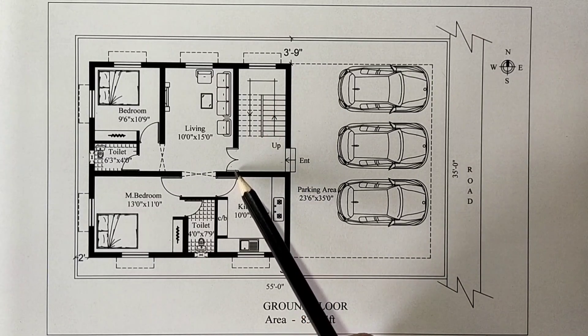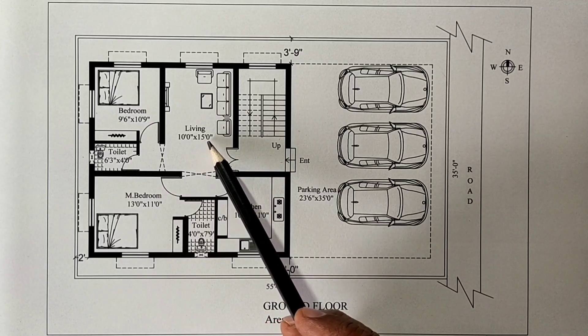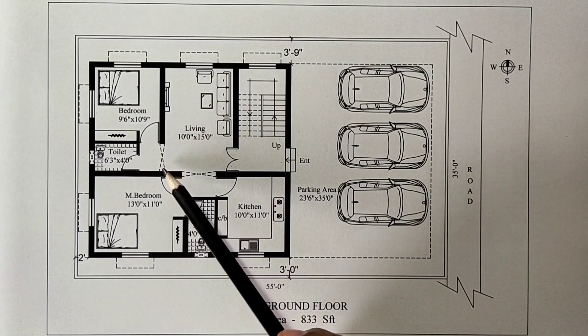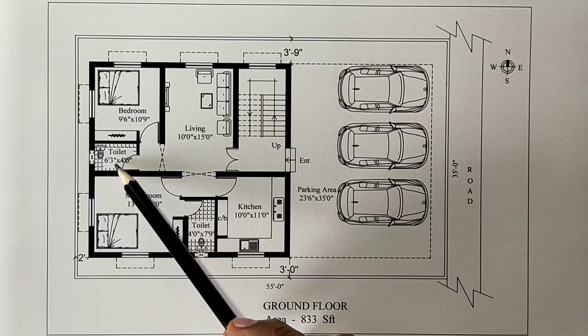This is the first floor and second floor. The main door is the main door. The living room is 10 feet by 15 feet. The sofa is placed and the TV is fixed. There is an arch opening. The common toilet is 6 feet 3 inches by 4 feet.